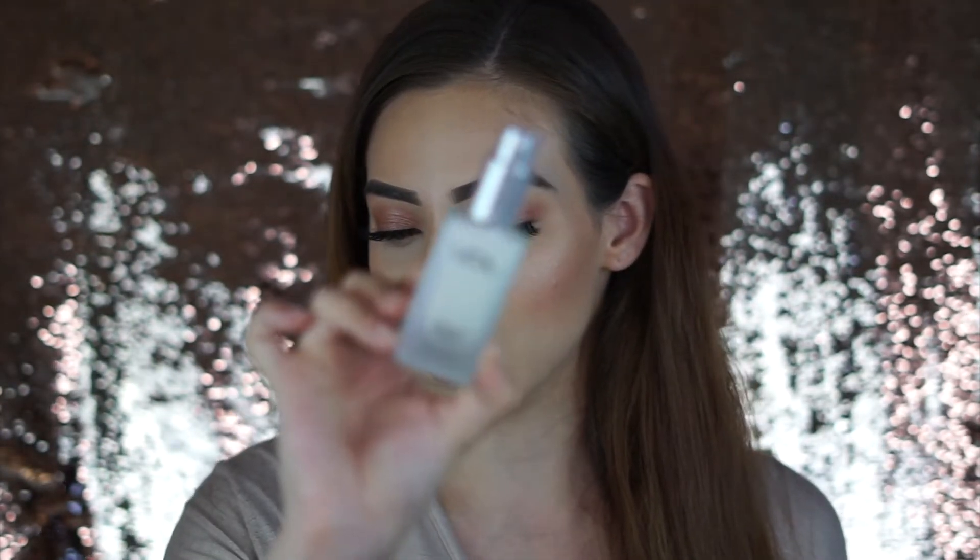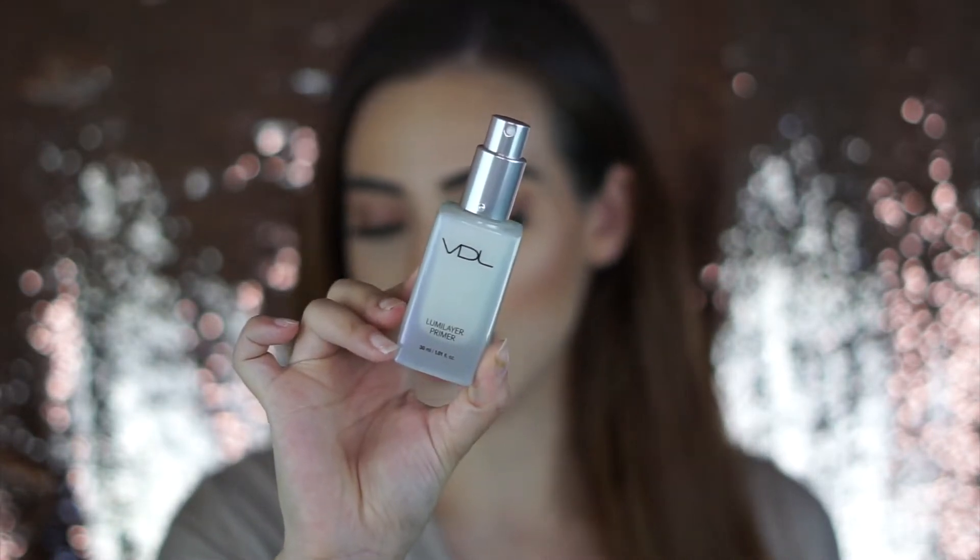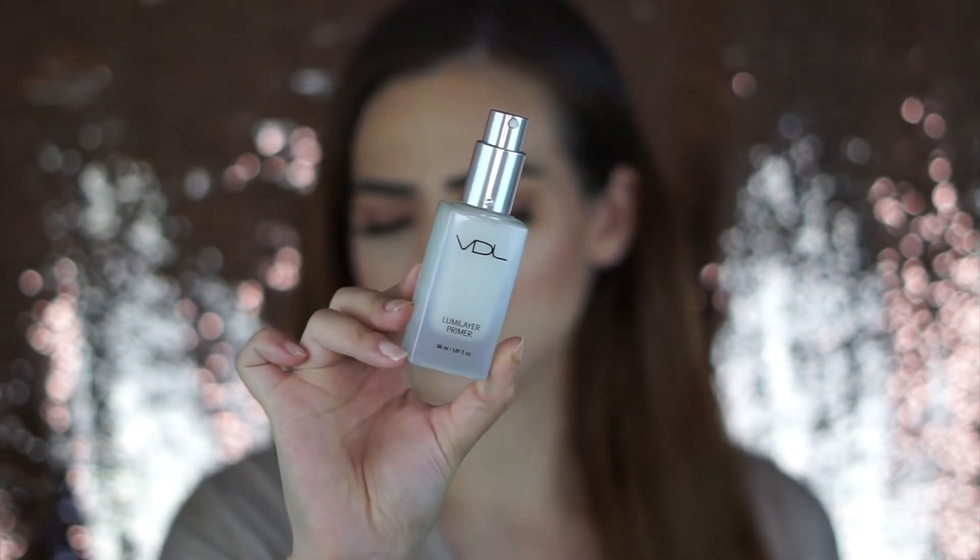One of the first products I'm going to be talking about are primers that I have been really, really loving. You guys already know that I have always been in love with my e.l.f. Poreless Putty Primer, but I've also been using these two primers pretty much all the time now. The first one was actually in my Beautycon hauler bag — this is the VDL Lumi Layer Primer — and I absolutely love this primer.